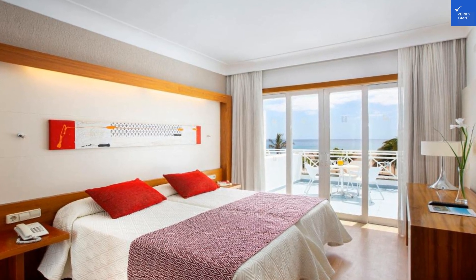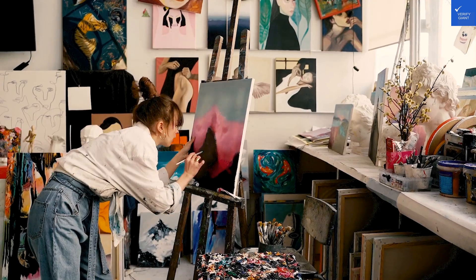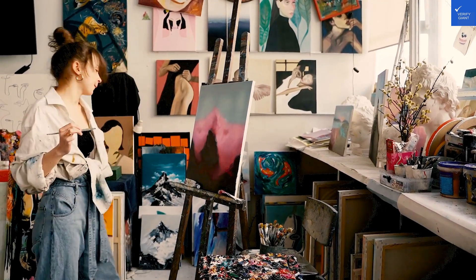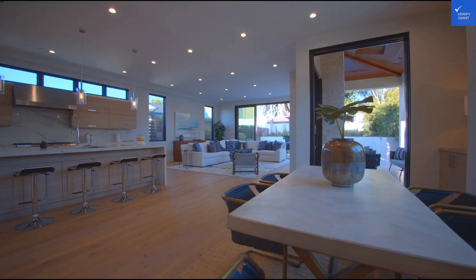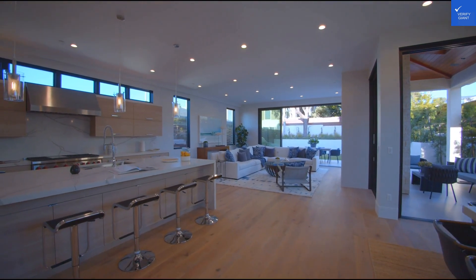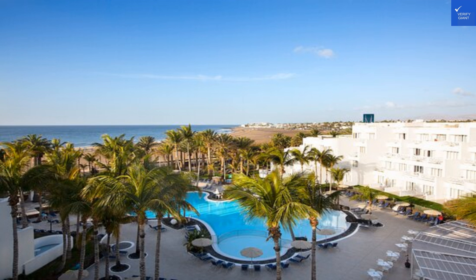Amenities? Hypertels Algeria doesn't hold back. You've got tennis courts, which are perfect for channeling your inner Nadal or just trying to avoid hitting your partner in the face with a rogue serve. Outdoor activities abound, and if you fancy something a little less athletic, how about indulging in the spa services? Treat yourself to a massage that'll leave you feeling like a majestic sea lion basking on the beach.